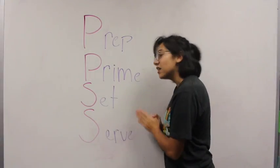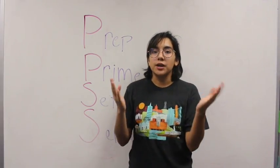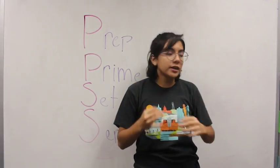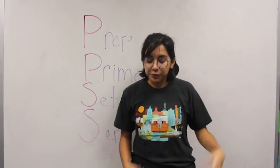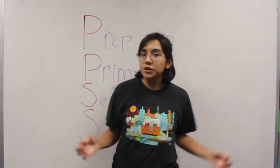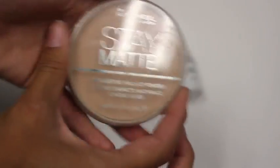The next P of my acronym is PRIME. A primer is basically a product you lather on your skin and it gives your skin a really soft and absorbent feeling for your foundation, your BB cream, just your face makeup in general. The first S of my acronym is SET. This stage is right after you do your face makeup, where you want to use a loose powder or a pressed powder.